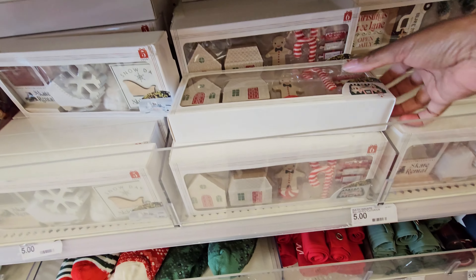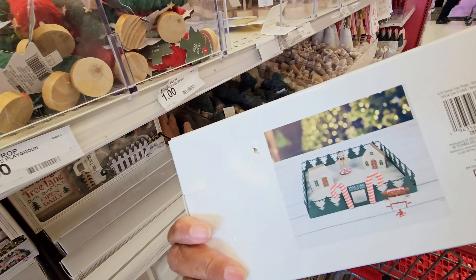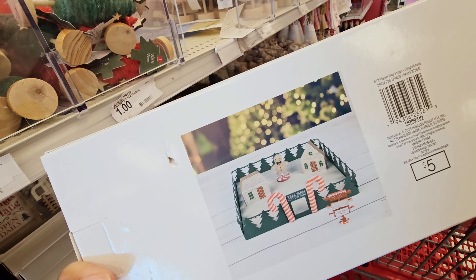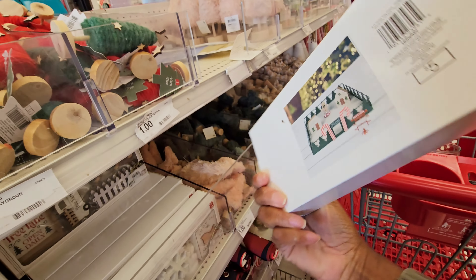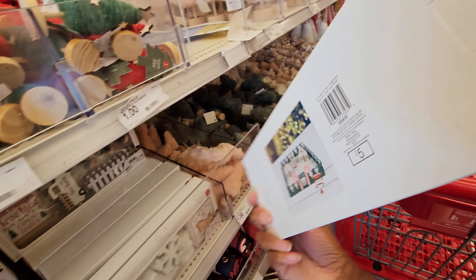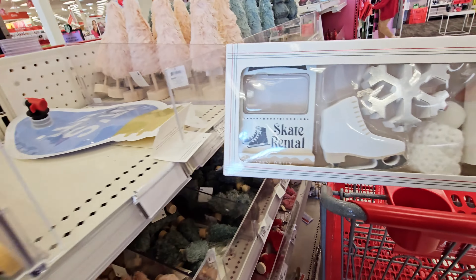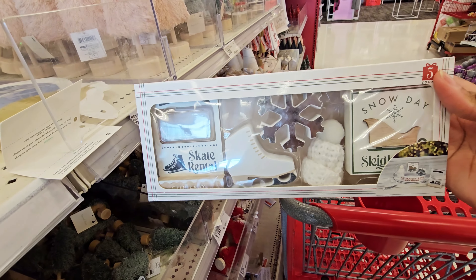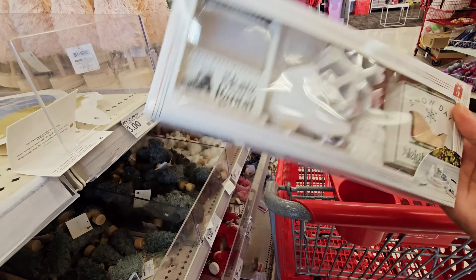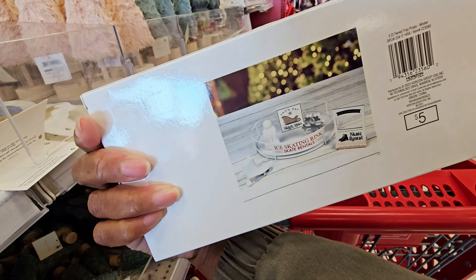These little Christmas sets — the six count tiered tray products. It's the gingerbread, these are five dollars. And you have this one with the ice skates on it, the knit hat, the snowflake — so these are five dollars. Oh, you could put that in that little skating rink that I saw!